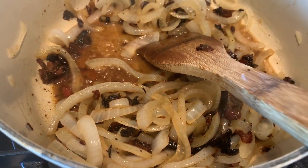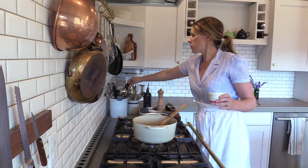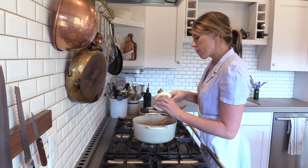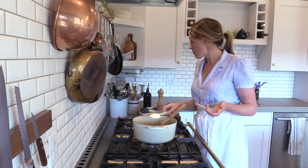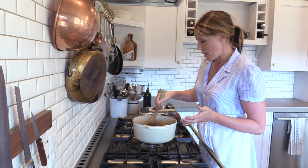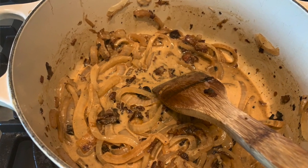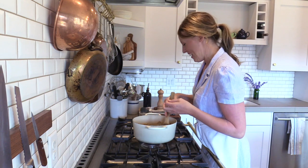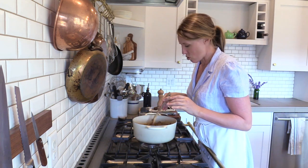My sauce is about done, so I'm going to turn it down to low. Now I'm going to add a cup of crème fraîche. If you don't have crème fraîche, you can use heavy cream — though it's a bit thicker with crème fraîche. Once you put the cream in, you'll notice the simmering slows down because it cools things down, so you need to heat the cream back up into the sauce.